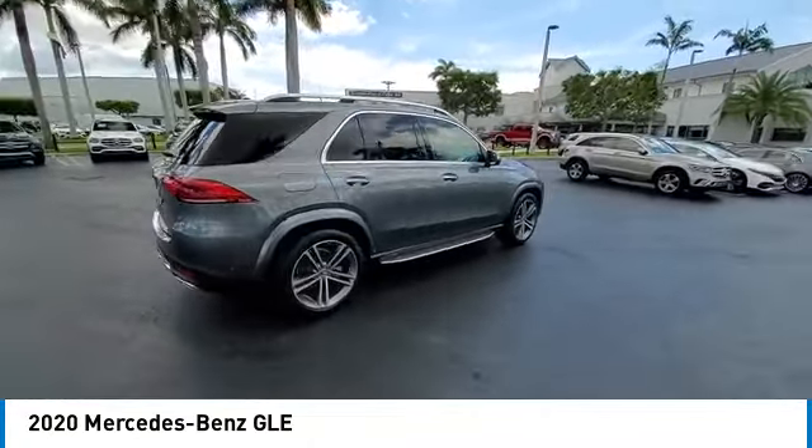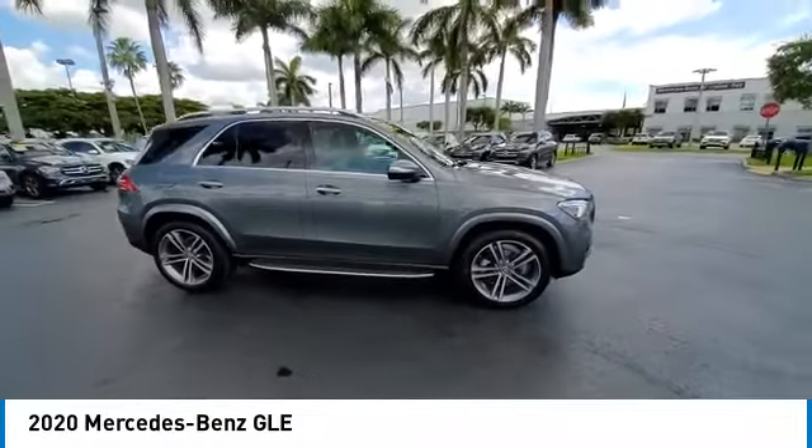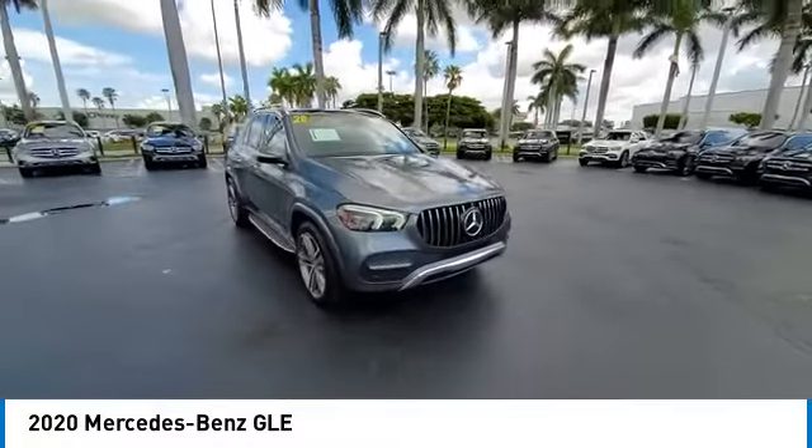It comes with beautiful, serene-looking interiors and a command system that is close by to access every setting under the sun. This vehicle has less than 40,000 miles.